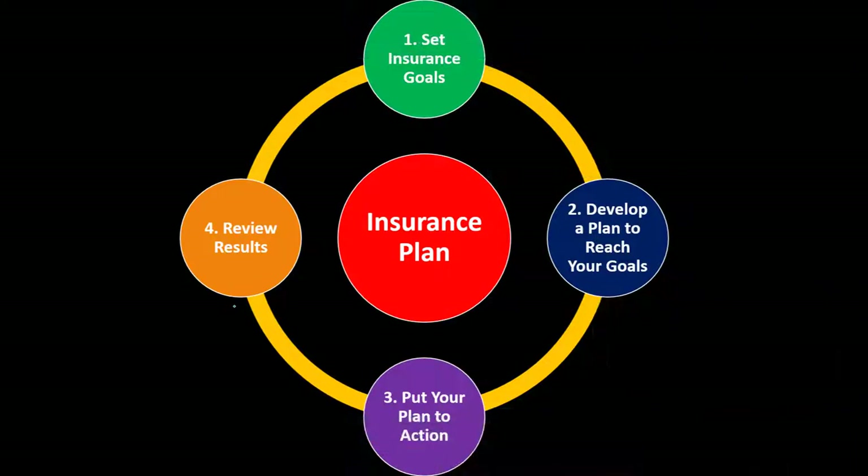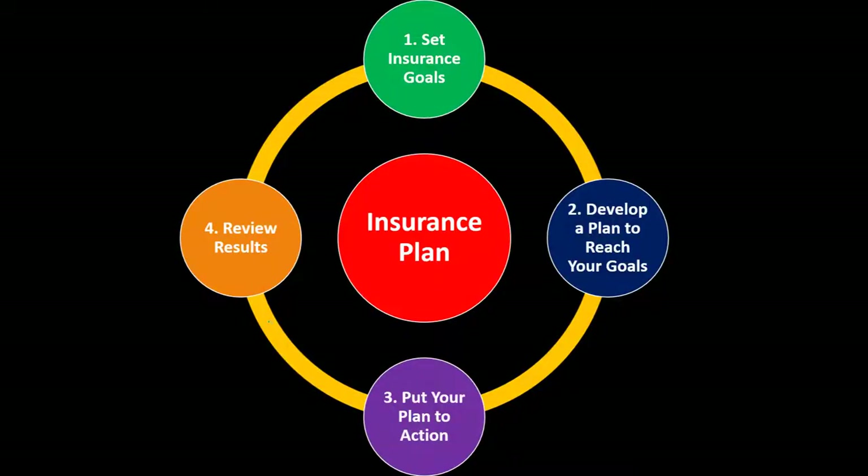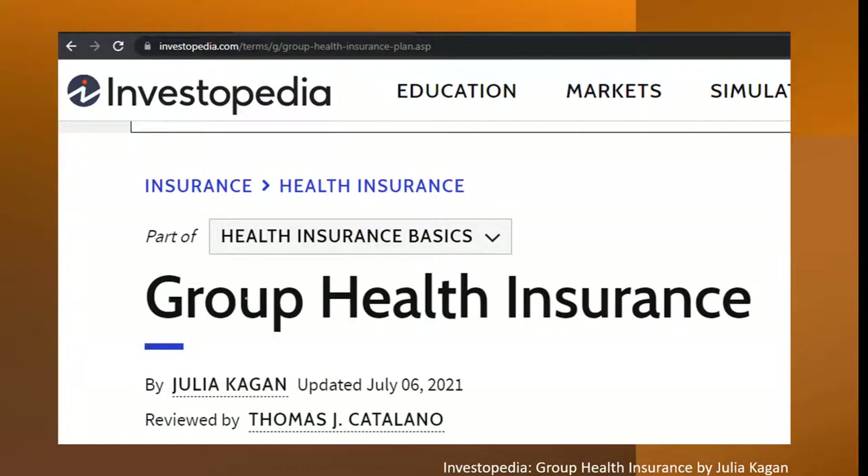Insurance fits into our long-term risk mitigation strategy where we use the adage of 'measure twice, cut once,' having a formal strategy looking something like this: we're going to set the goals, develop a plan, put the plan in action, and then review the results and repeat periodically. We're now looking into health insurance.